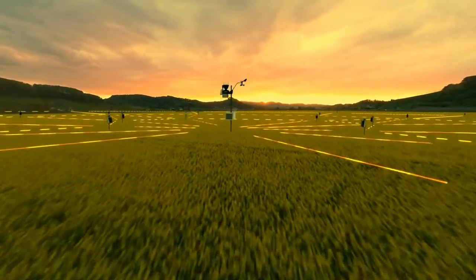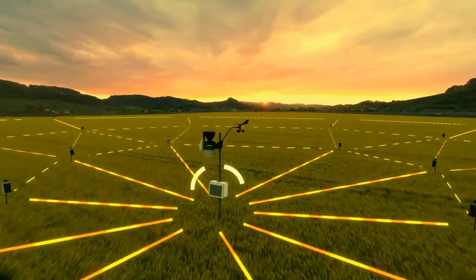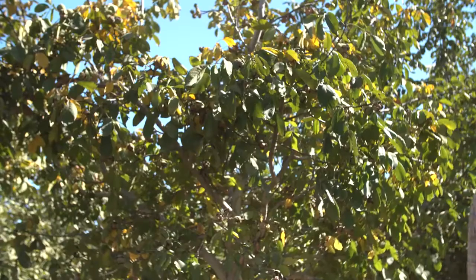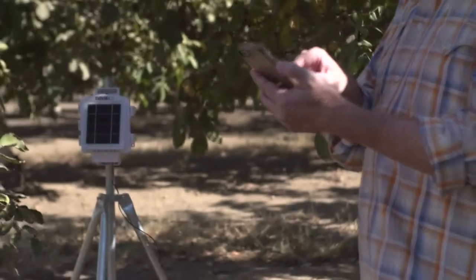A network of sensors installed throughout my fields wirelessly sends information to a gateway. I can access the information wherever I am — on my phone, tablet, or laptop. I can create custom alerts and share them with the people that need to know.